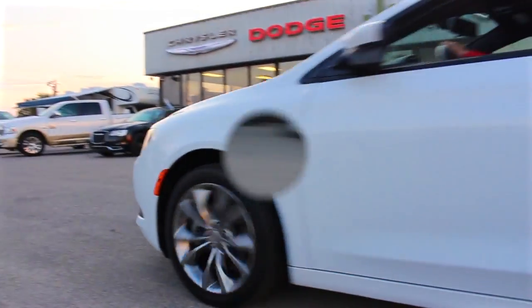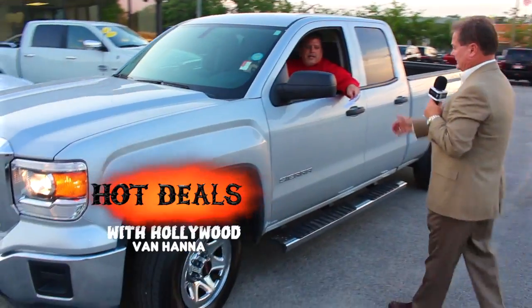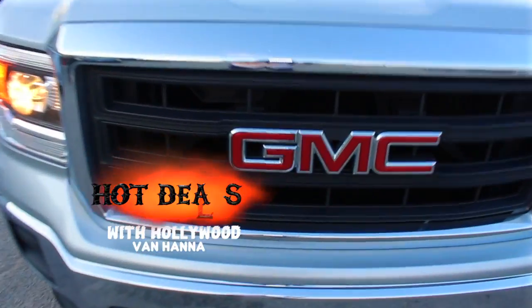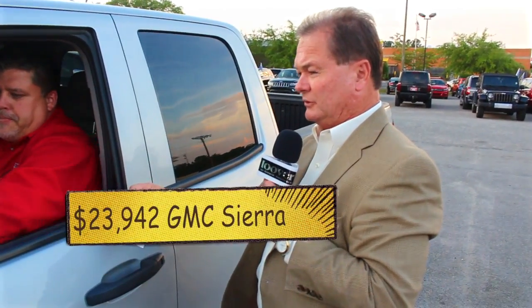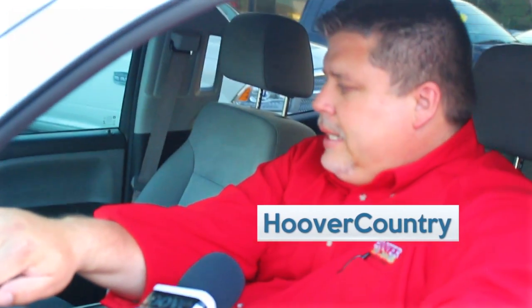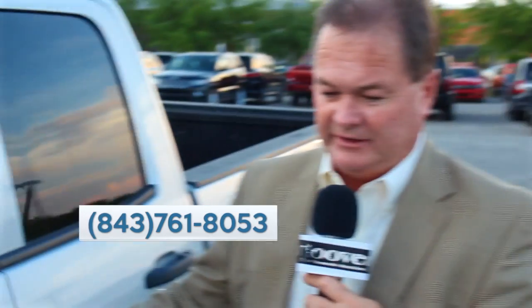We just traded this truck in last week. It's a 2014 GMC Sierra — a local trade. It's got chrome wheels, a bed liner, and it's only priced at $23,942, or $335 a month. It's got 46,000 miles, FM/Bluetooth. Van Hanna says it's got a lot of good-looking stuff in there — it's a nice local trade.